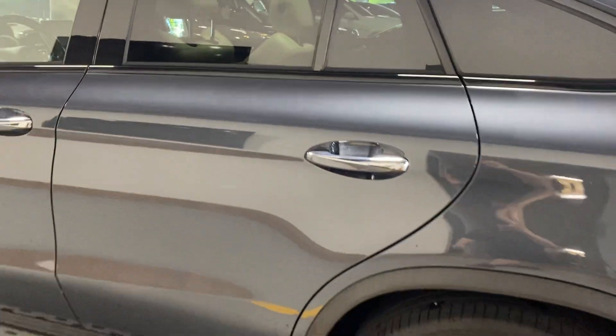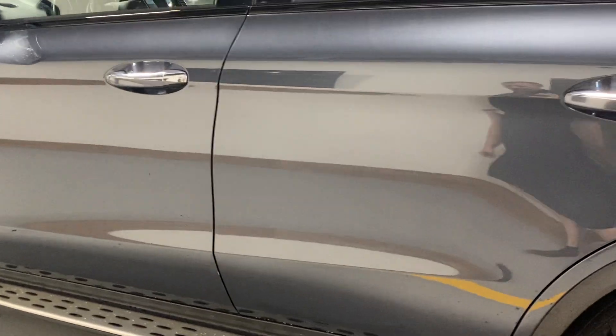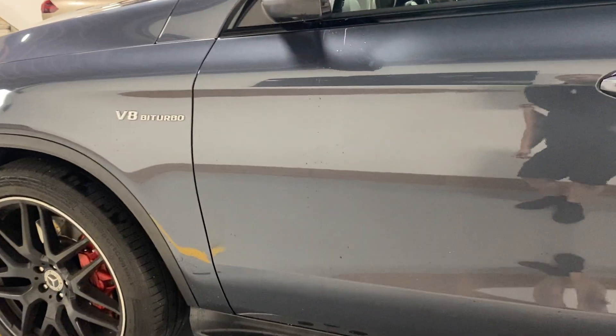We're going to do our walk-around and give you a good look at the overall condition. The driver and passenger doors on the driver's side look pretty good overall. There's a tiny little rock chip right here and a little bit of a scratch from door opening. There might be another tiny one right there — super light though, you can barely see it.